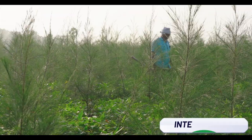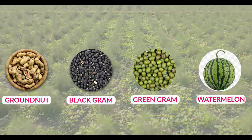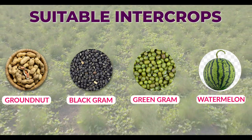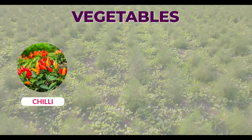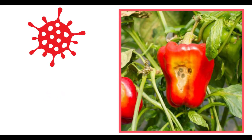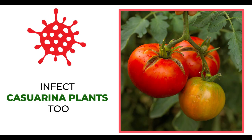Intercropping can be done in the first 6 months after planting. Groundnut, black gram, green gram and watermelon are well suited as intercrops. Vegetables like chili, tomato and brinjal are best avoided, as the pathogens infecting them are likely to infect casuarina plants too.